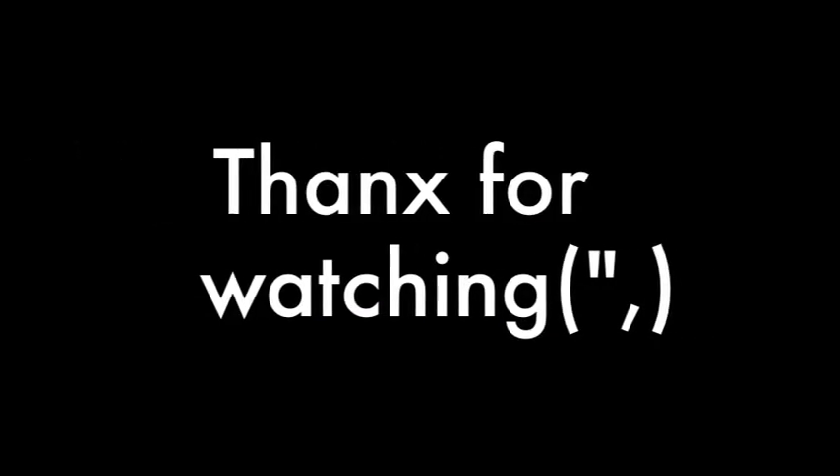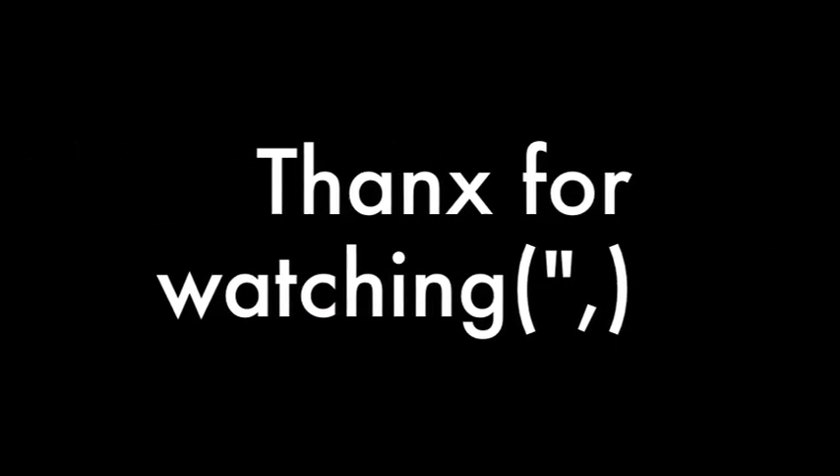That's basically my whole haul. I hope you guys enjoyed this and are having a great day. I'll see you in my next video. Ciao!